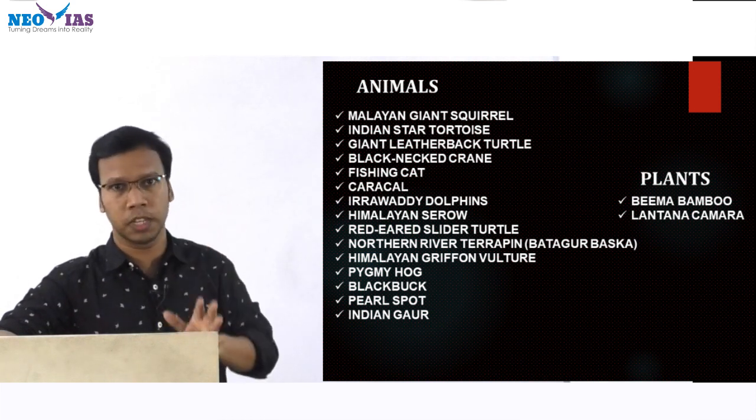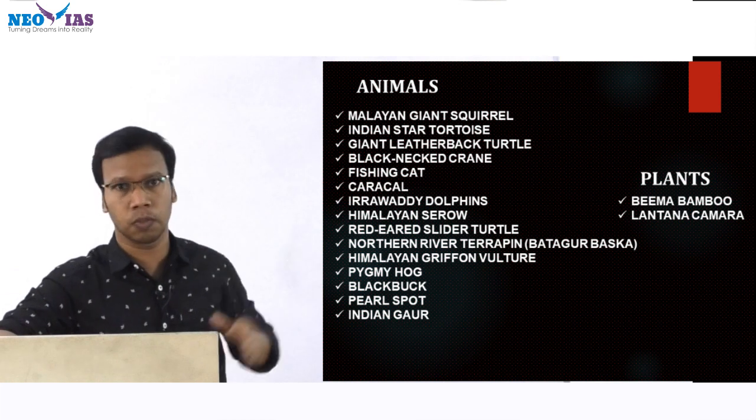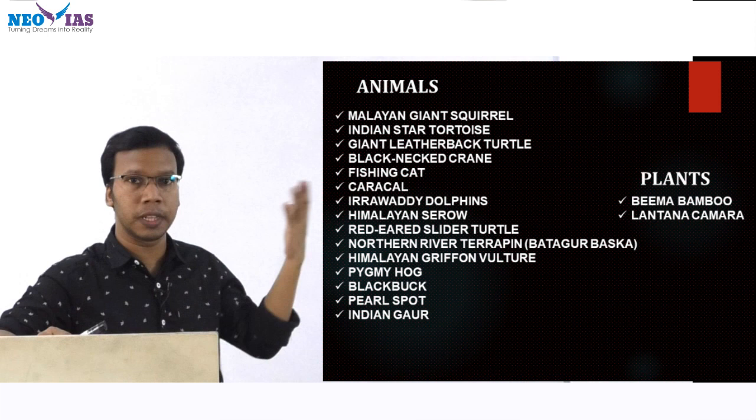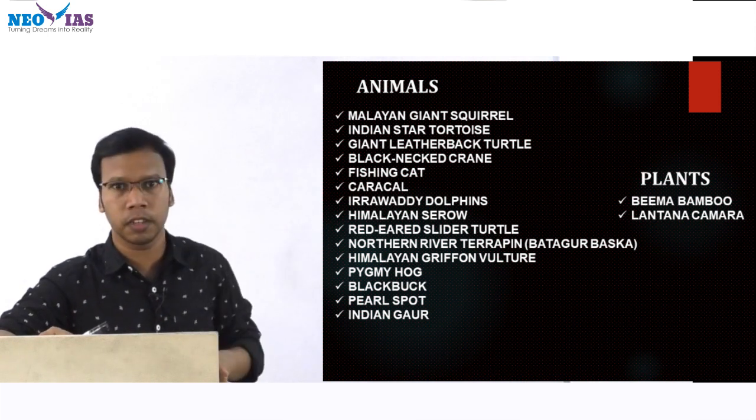You need to know about these 22 species in the recovery program for critically endangered species — caracal is the most recent addition. Then we have Irrawaddy Dolphin and Himalayan Wolf. The Himalayan Wolf was spotted in the Spiti Valley region as well as in the Assam region, which is why it was in the news.